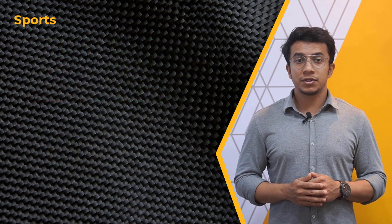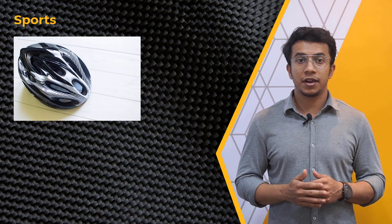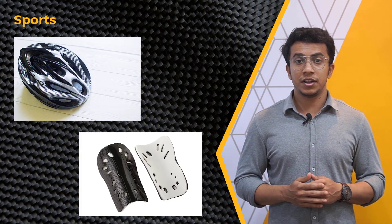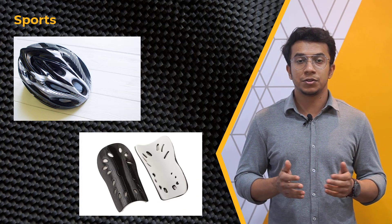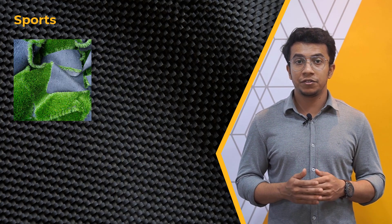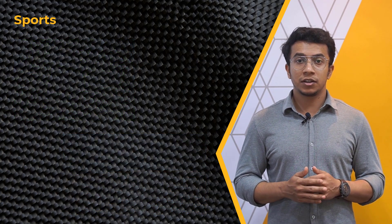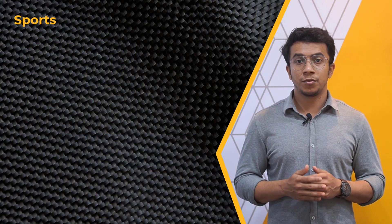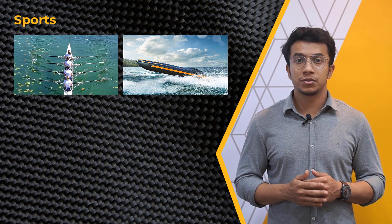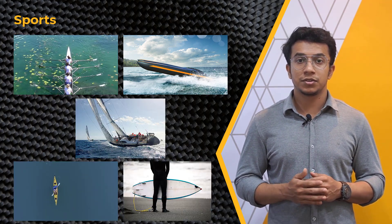Layered composites are used in the production of protective gear such as helmets and protective pads, providing improved protection against injuries. They are also used in the production of sports facilities such as artificial turf and running tracks, providing improved durability and resistance to wear and tear. In water sports, layered composites are used in the production of rowing boats, power boats, yachts, kayaks, kayaking paddles, and surf boats, providing improved stiffness and lightweight.